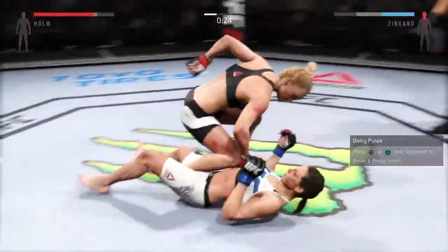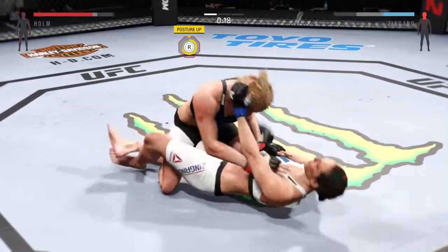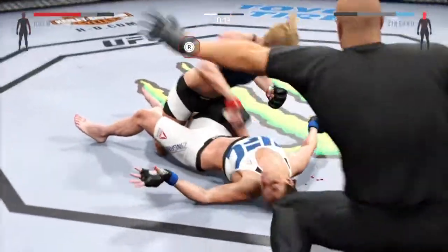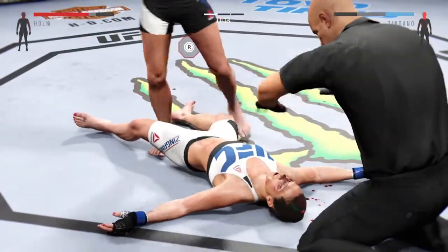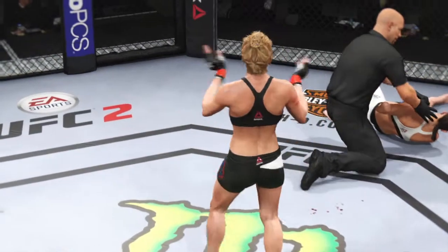That's a big head kick and she's down. Big touch. 15 seconds. Big shot from the top. Outstanding. Beautiful knockout victory right as the round was ending.